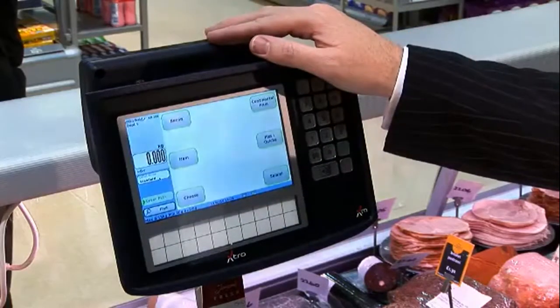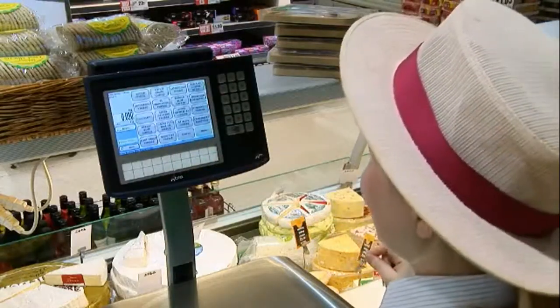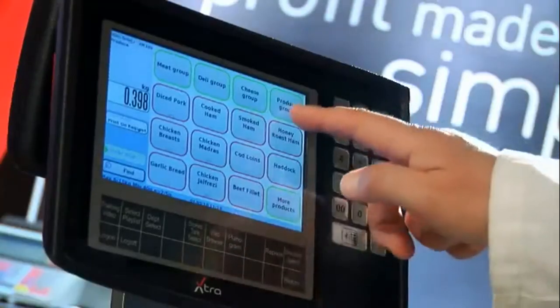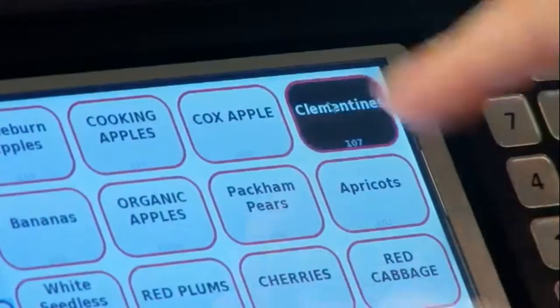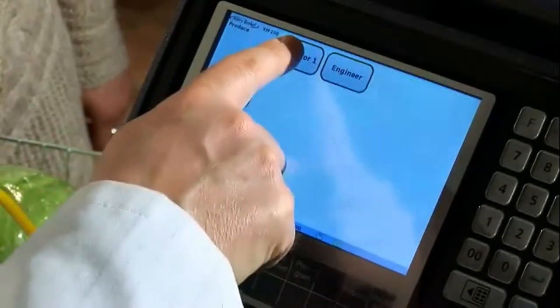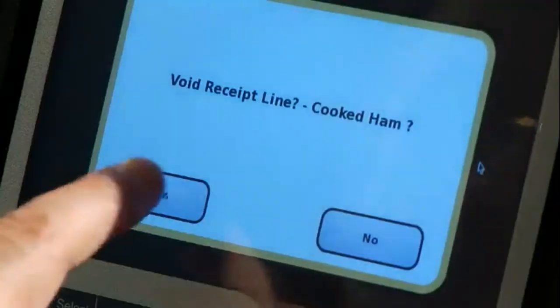The XM operator display is fast, intuitive and so simple, even temporary staff can operate it accurately with just a few minutes' instruction. 80% of sales can be accessed with one key press. Hundreds more items can be accessed with just two. More complex procedures, such as meal deals or voiding transactions on a receipt, are clear, intuitive and prompted.